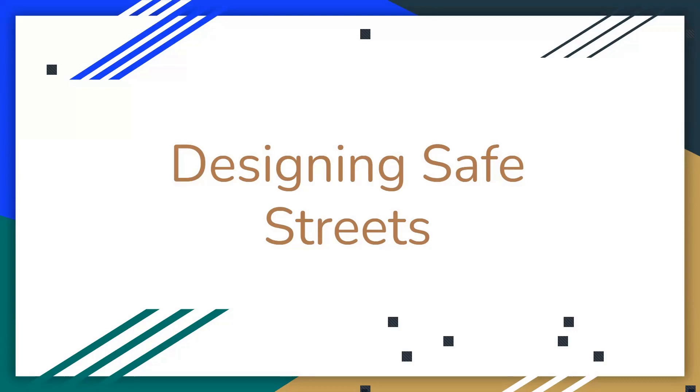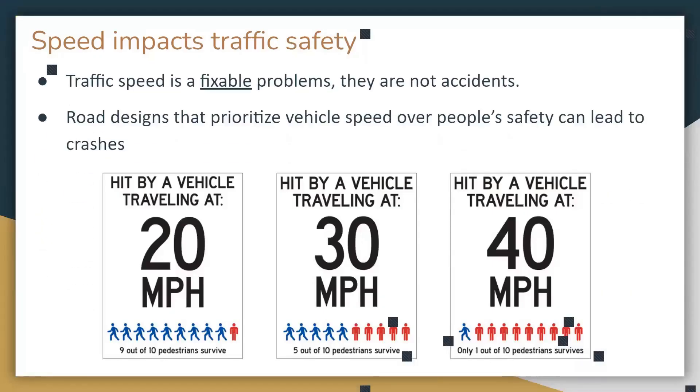Designing safe streets: speed impacts traffic safety, but traffic speed is fixable. There are no accidents — there are crashes — because we can find solutions. Road design is really important. If a person is hit by a car traveling at 20 miles an hour, they have a nine out of ten chance of surviving. But a car going only 40 miles an hour means a person has only a one out of ten chance of surviving. That 20 mph difference leads to very drastic differences in outcomes.